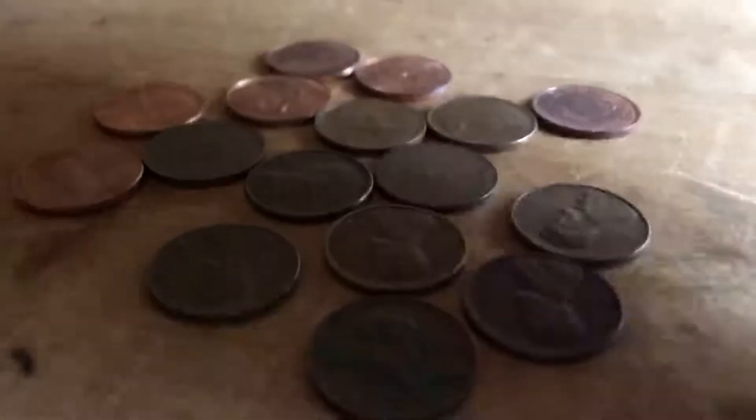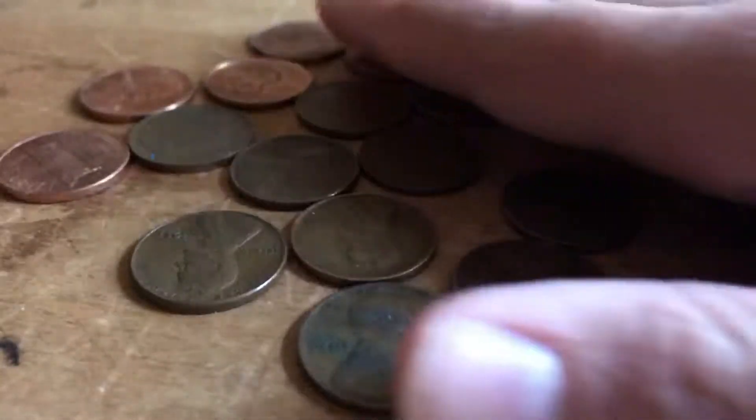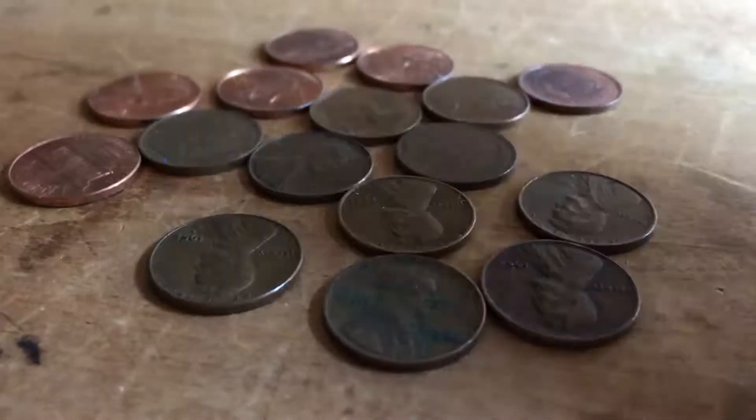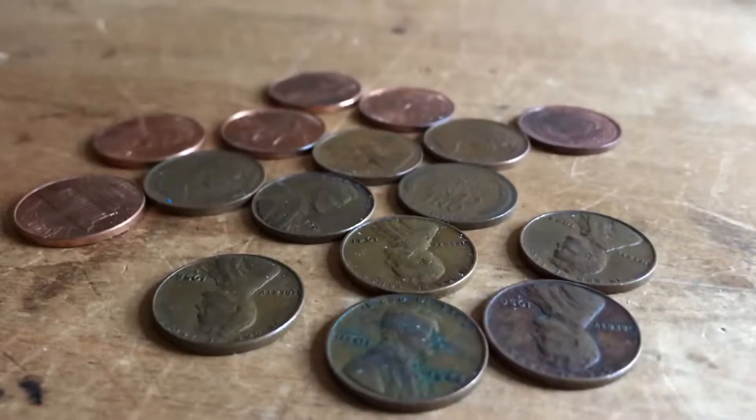Hey everybody, it's 'that's a lot of sodium' back here with what I found coin roll hunting on Friday. I went through twenty dollars in pennies and I just want to show everybody what I found. As always, I'm going to start with the smaller stuff and work my way up.